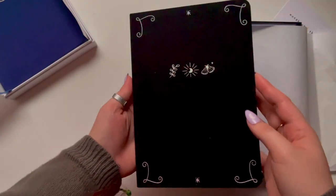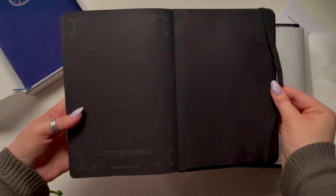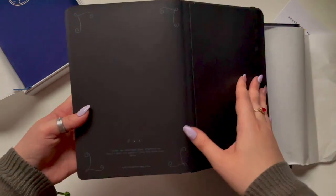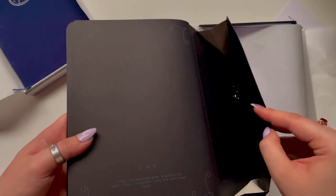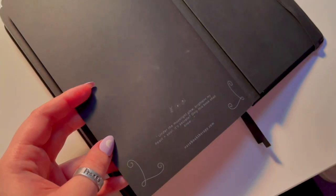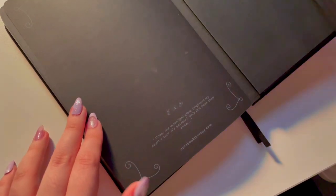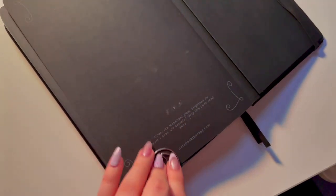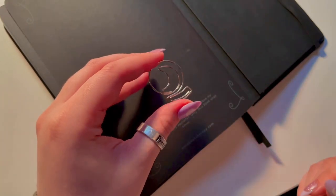On the inside, this one has blacked-out pages. It's still a bullet journal so it has the dot grid pattern, and I believe when selecting it I had the option for dot grid or blank pages. Unfortunately, as of posting this video this specific design is sold out, but they do have other designs with blacked-out pages, as well as some with brown-tone pages.